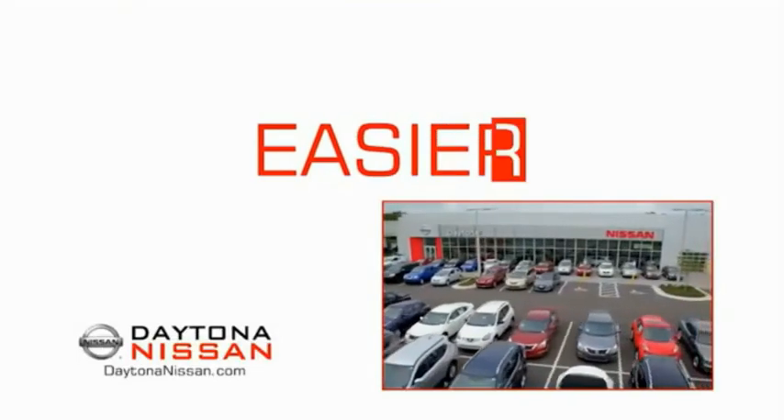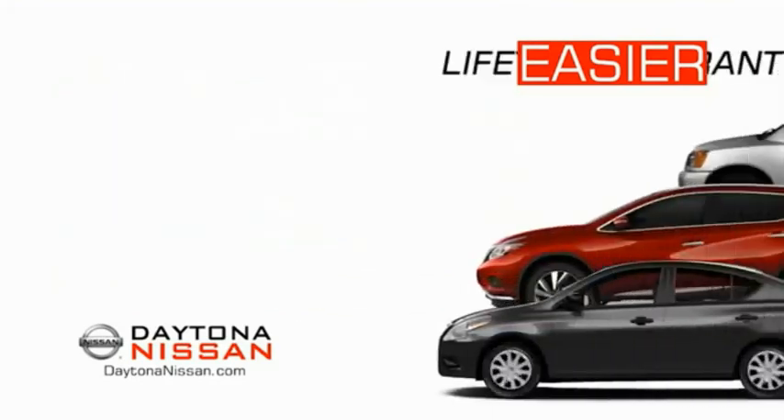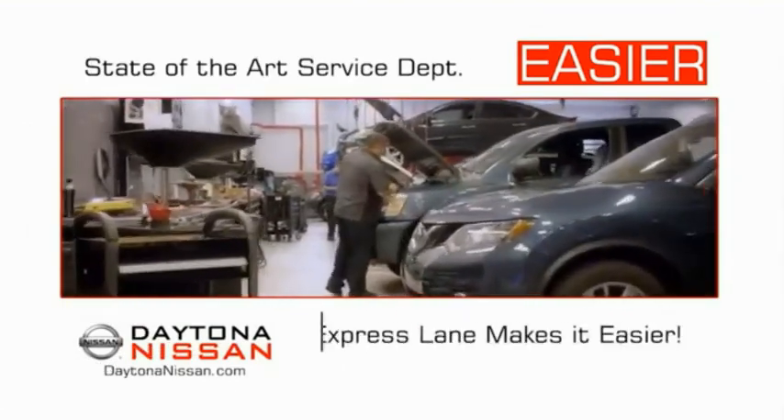The all new Daytona Nissan — we make it easier. Easier because 19 acres of 1,000 new Nissans means we have the right vehicle for you. Easy to own because every new Daytona Nissan comes with a lifetime warranty. And easy to service because the state of the art facility and express line makes servicing any vehicle easier.